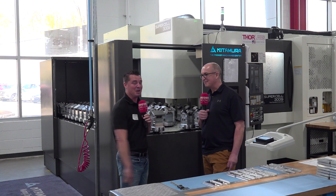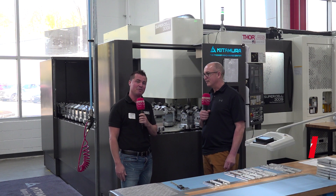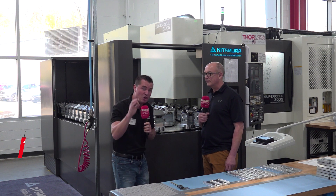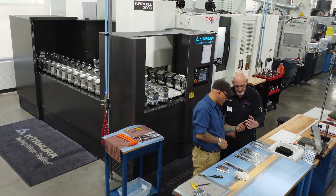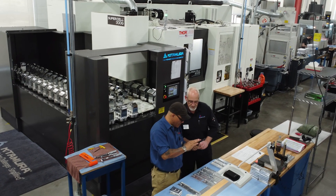Today we are at Thor Labs and this is my buddy Pat. Now we're standing in front of a beautiful Kitamura machine — pallet changes all over the place, so many tools. You guys have heard me talk about Kitamura before, the fact that it's flexible, the fact that it's reliable. You've seen me on a factory tour in Japan, but here at Thor Labs it is the most recent, largest investment they've ever made, partnered with the Allendale team — Allendale Machinery Systems.